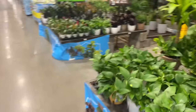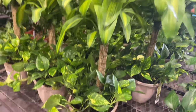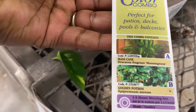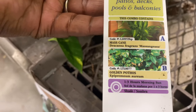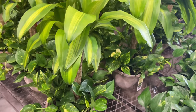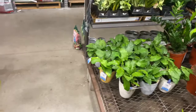So this is a cane plant and golden pothos combo container — it's perfect for a patio, decks, and pools. This is the cane plant with the pothos plant surrounding it. It's beautiful.